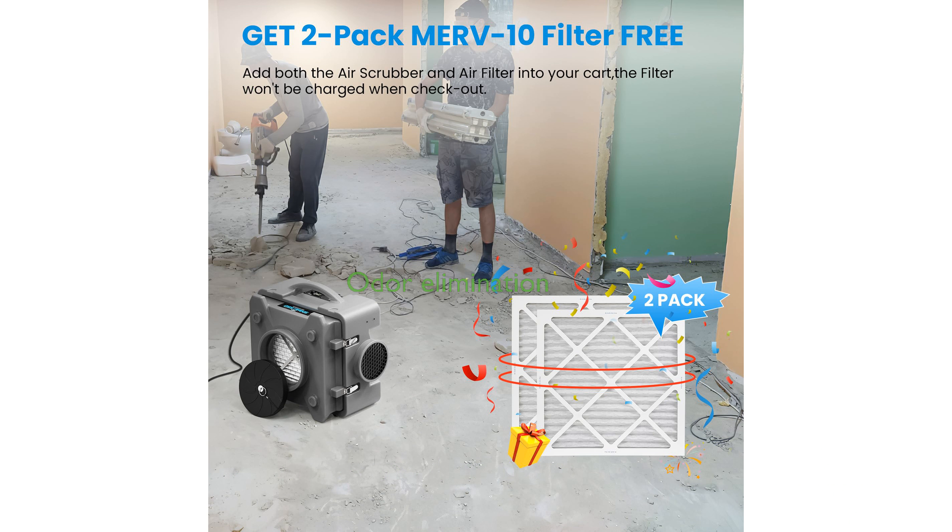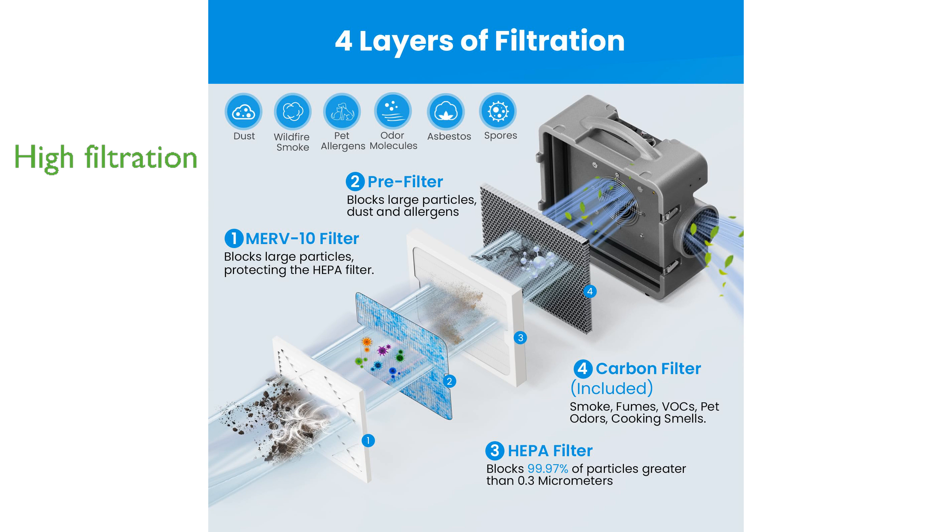The active carbon filter efficiently eliminates odors from smoke, pets, and other sources, making it perfect for salons and print shops. Standardized HEPA filters remove 99.97% of particles greater than or equal to 0.3 micrometers, ensuring clean air in any environment.